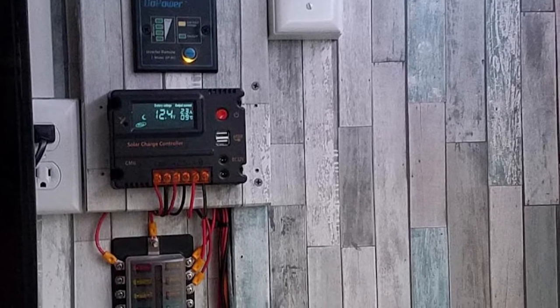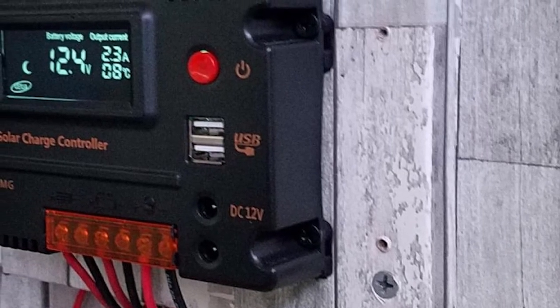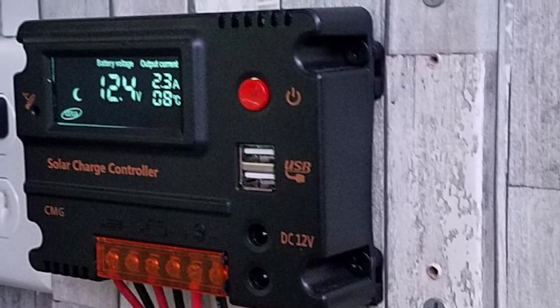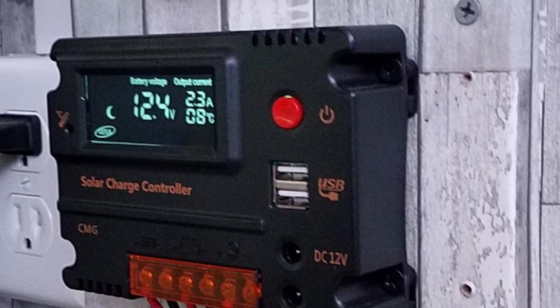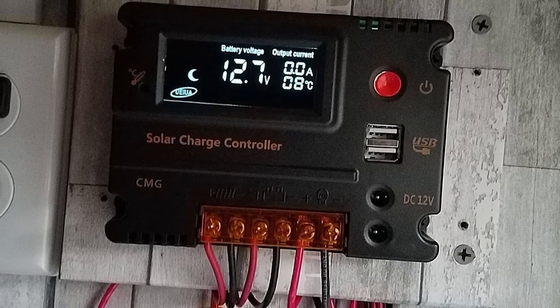As for safety, GHB's solar charge controller is equipped with all-around protections including under-voltage, short-circuit, reverse polarity, and lightning protection, so compared to classic charge controllers for RV solar panels on the market, the GHB model is quite safe.